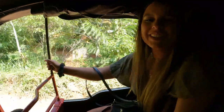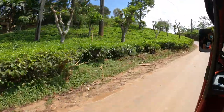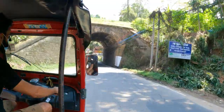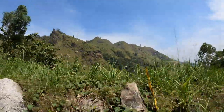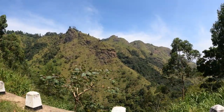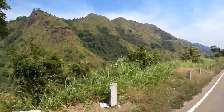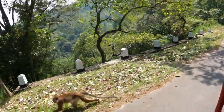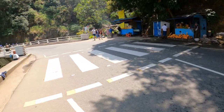So we're going to the waterfall first. That is Little Adam's Peak over there. And I can see some coconuts.